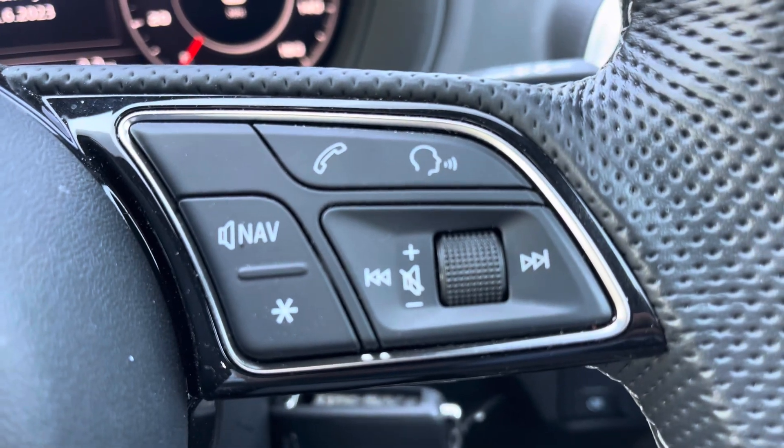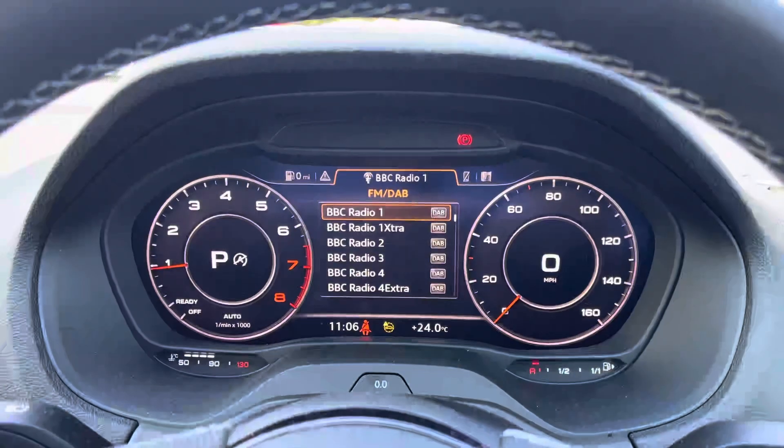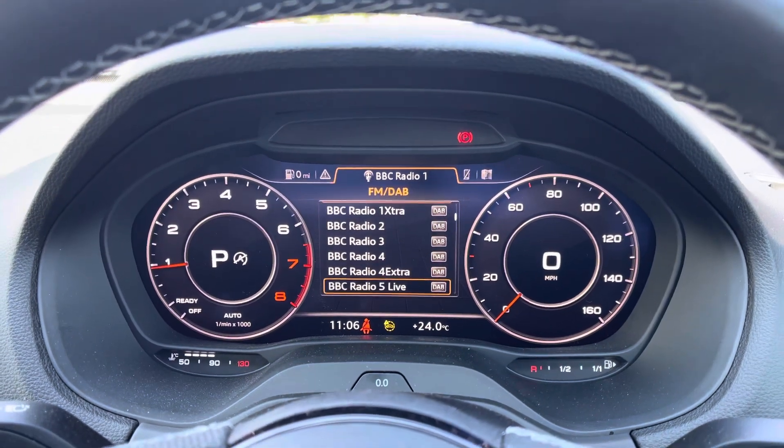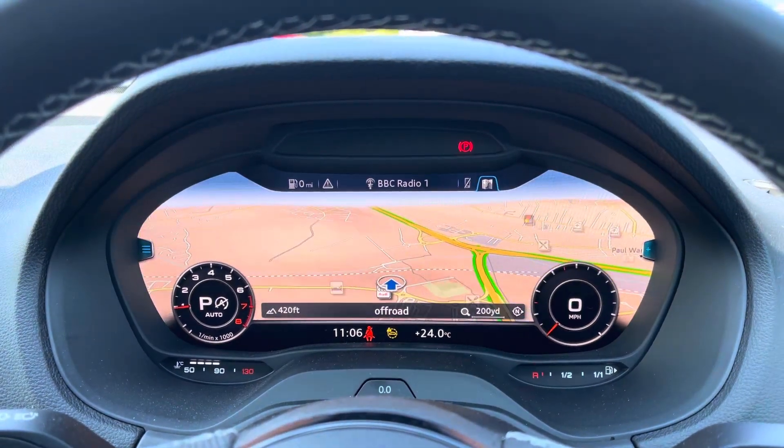Common driver functionalities are at the driver's fingertips to reduce distractions from the road ahead, with cruise control working seamlessly alongside the S-Tronic automatic gearbox. The virtual cockpit allows you to scroll through a selection of FM and DAB radio stations, hands-free connectivity, and a high-resolution satellite navigation map.